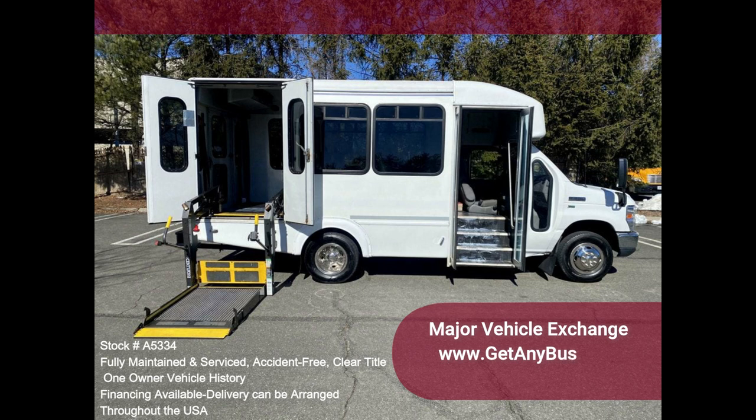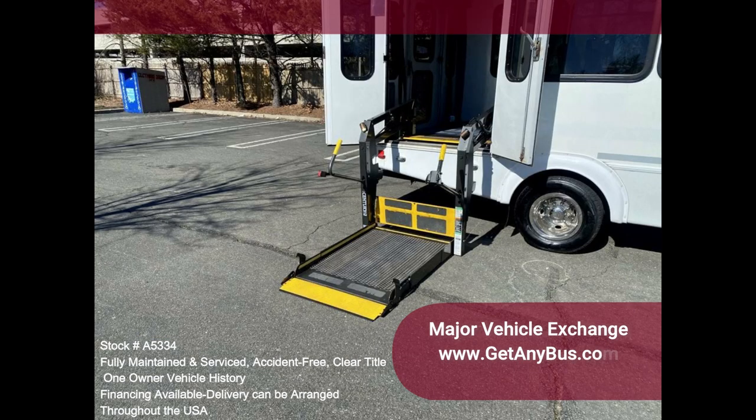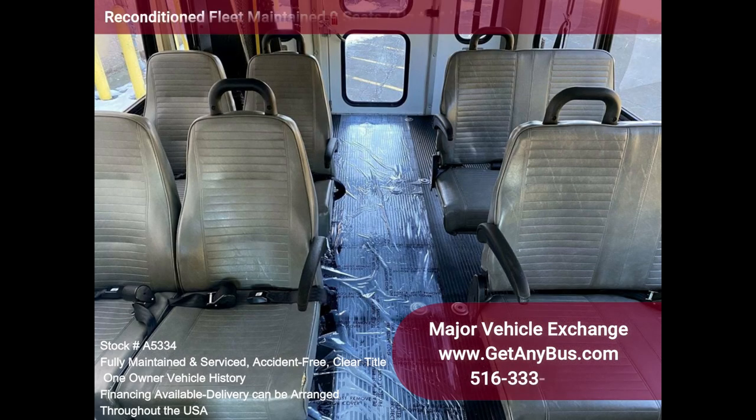Clean, comfortable, and perfect as a transit shuttle or activity and outing vehicle for church groups, adult daycare, senior centers, shuttle operators, teams, or associations.